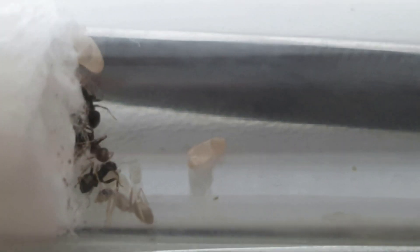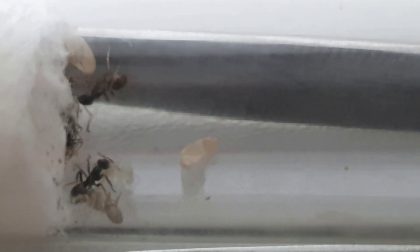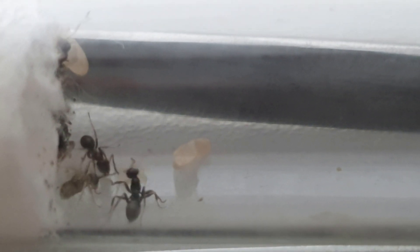When the worker originally comes out of its cocoon, it is very light in color because its exoskeleton is not hardened yet. You can see the really light worker next to one of its elder sisters, which have a much darker color. That worker will be as dark as the others in probably two days time.